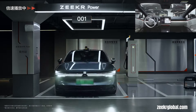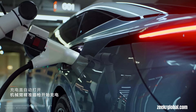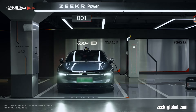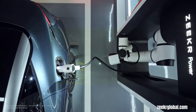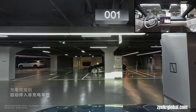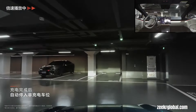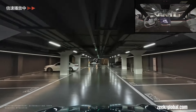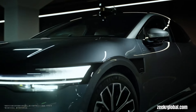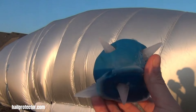The vehicle communicates with the charging infrastructure, sharing vital information about its charging needs, battery status, and location. Robotic chargers precisely locate the vehicle's charging port and initiate charging without human intervention. Intelligent charging stations equipped with sensors and cameras detect the vehicle's arrival and guide the robotic charger, while the infrastructure integrates with the local power grid to optimize energy management and reduce peak load.